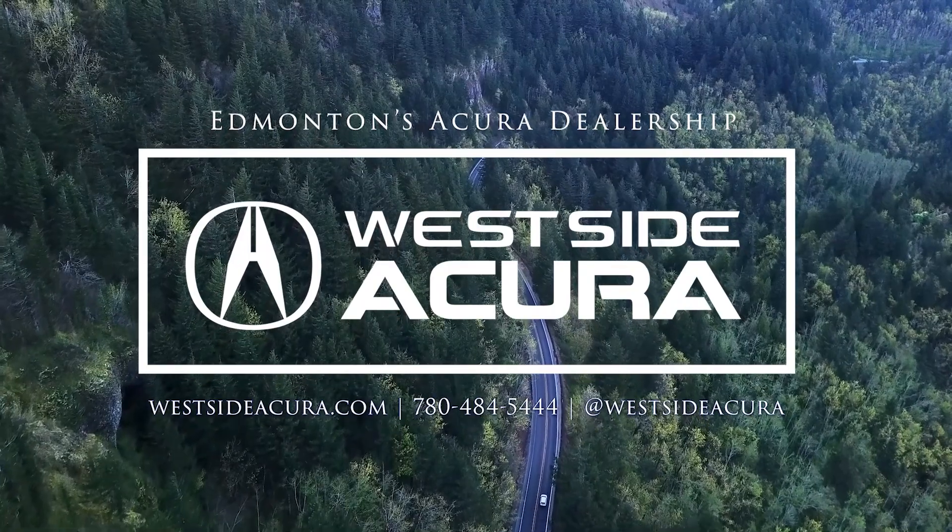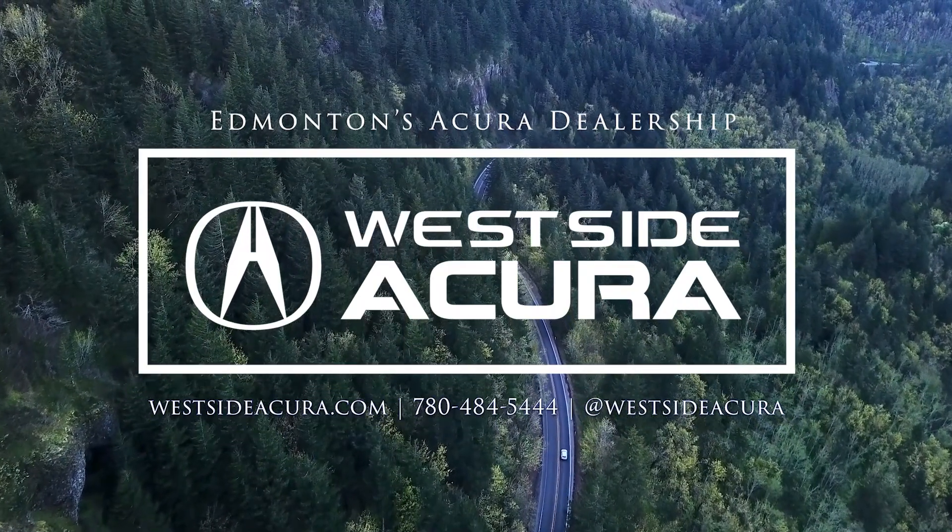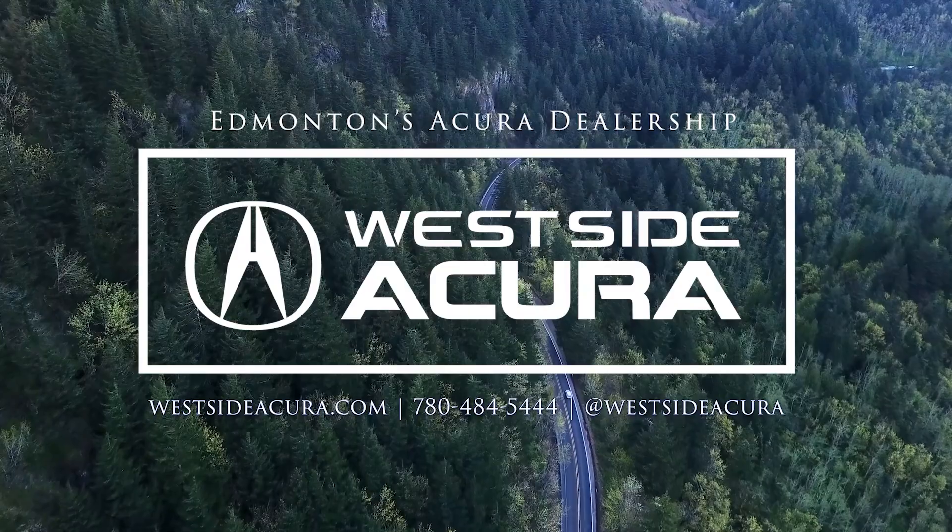Ready for a test drive? Come into the dealership, give us a call, or visit our website at westsideacura.com.